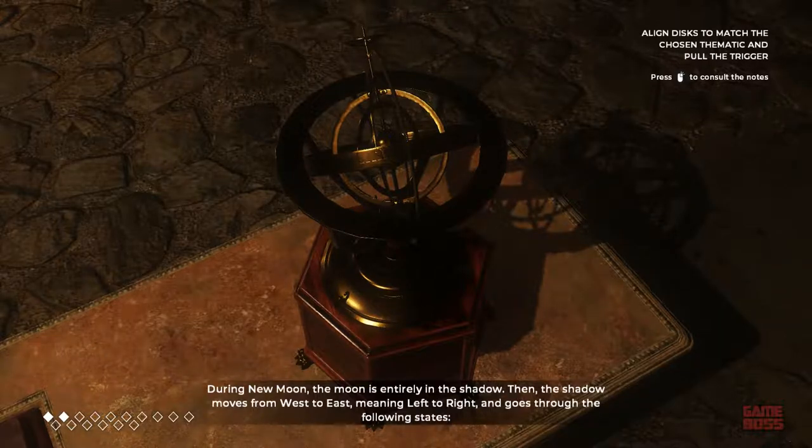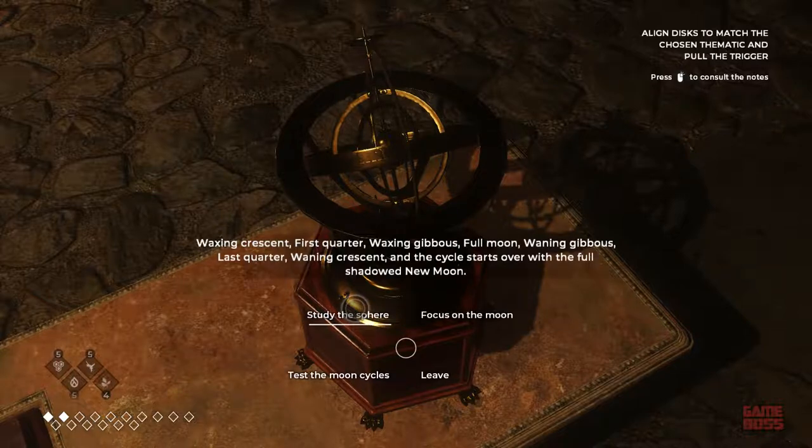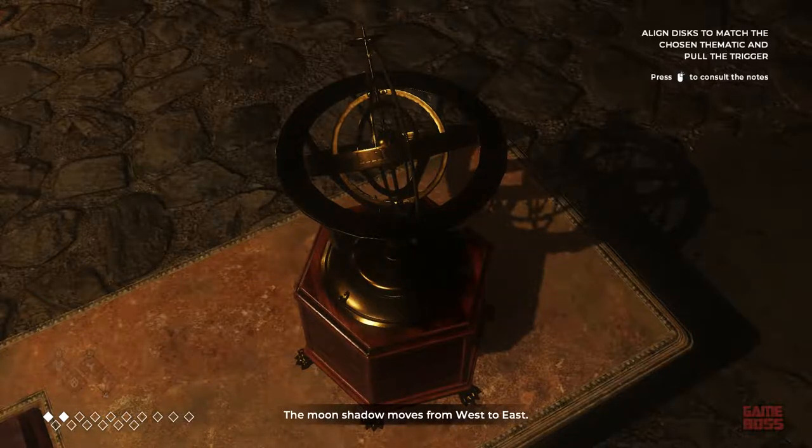During new moon, the moon is entirely in the shadow. The shadow moves from west to east, meaning left to right, and goes through the following states: waxing crescent, first quarter, waxing gibbous, full moon, waning gibbous, last quarter, waning crescent, and the cycle starts over with the full shadowed new moon. The moon's shadow moves from west to east.